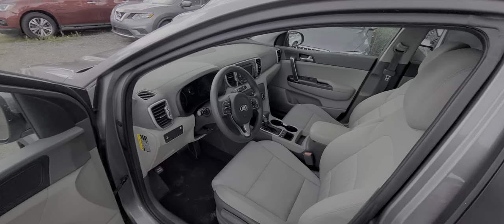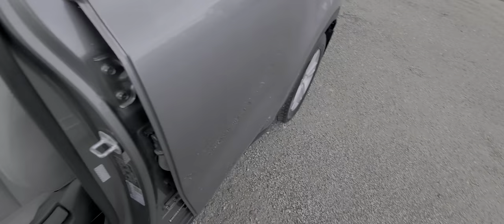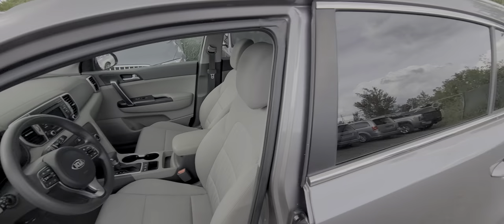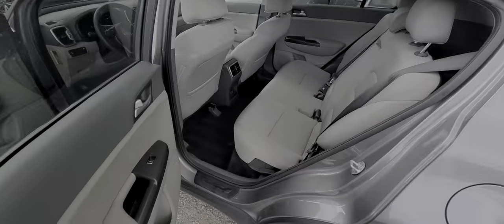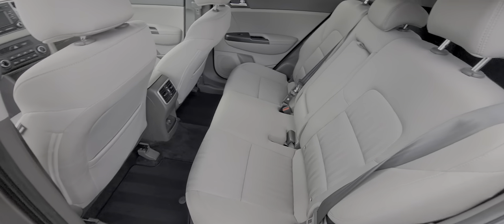The interior is absolutely spotless except for the driver floor mat. It's a non-smoker and no pets, so there is no pet hair of any kind and no tobacco smell.